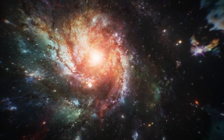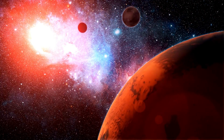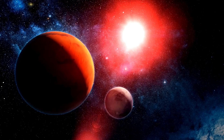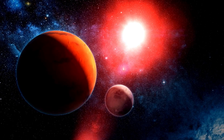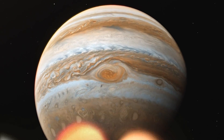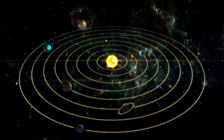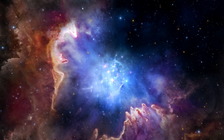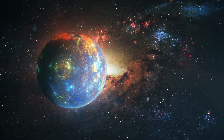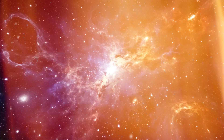These insights have profound implications extending beyond our solar system. They provide a model that helps astronomers hypothesize about the formation of distant exoplanetary systems, particularly those around gas giant exoplanets. By comparing our detailed observations of Jupiter with data from exoplanets, we can begin to understand how common or unique our own planetary system is, deepening our understanding of the universe's architectural variety and the fundamental processes that govern planet formation and evolution.